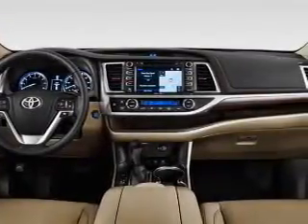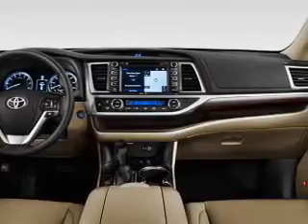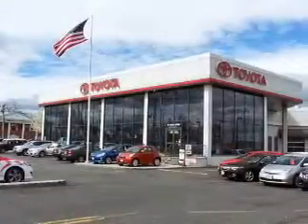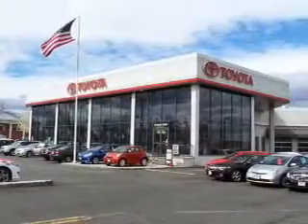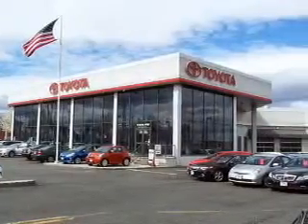Inside you'll find third row seats, heated seats, Bluetooth connectivity, digital radio, Sirius XM satellite radio, an auxiliary input, steering wheel controls, a premium sound system, push button start, and automatic climate control.